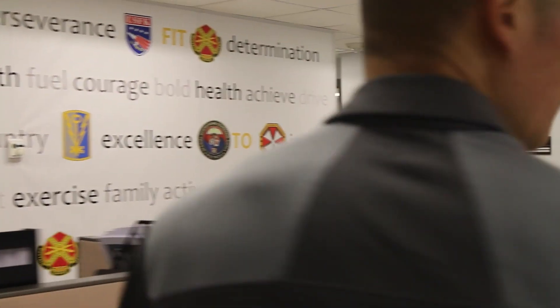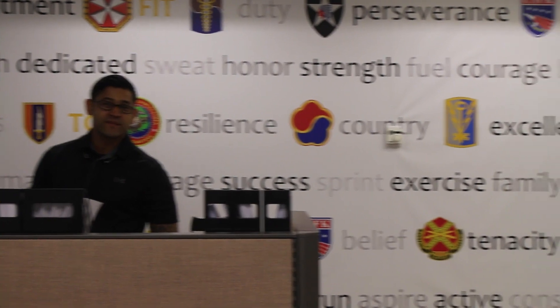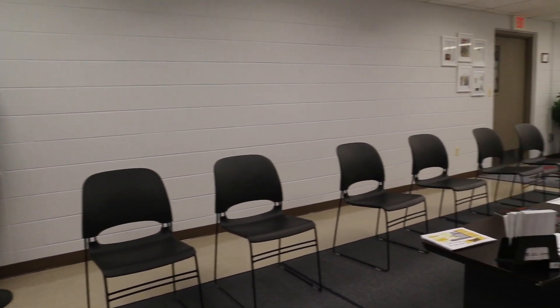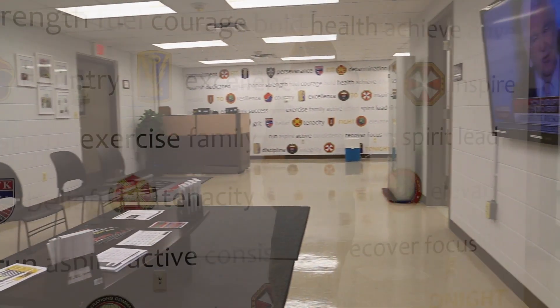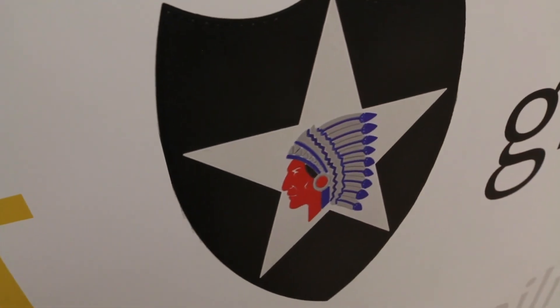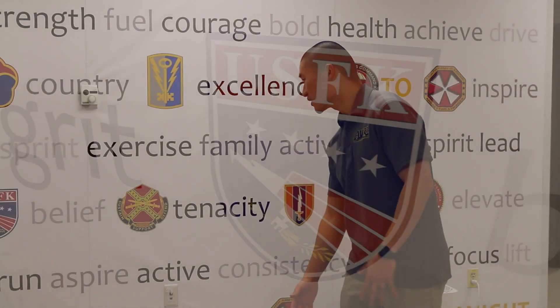When you first come in, you'll be greeted by Sergeant Diaz, who will help you get to where you need to go. Our entire waiting area is designed to make you feel more welcomed and more motivated. One of the things we want to emphasize is details — we give love to our local MSCs and the organizations that make up Humphreys.